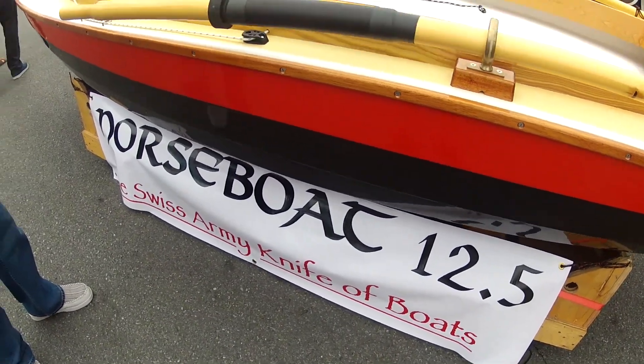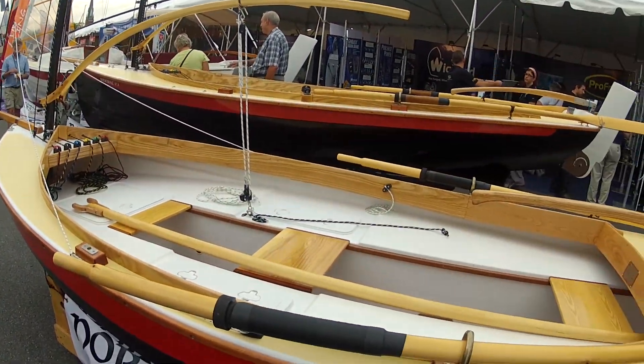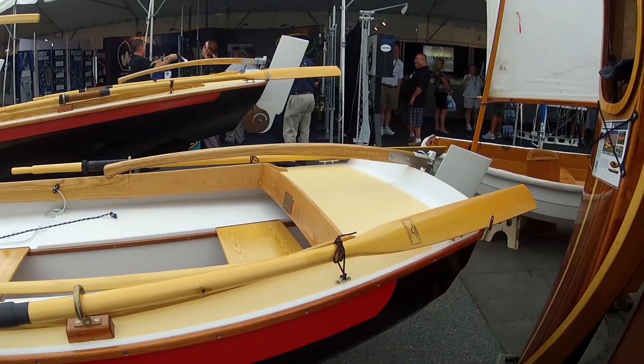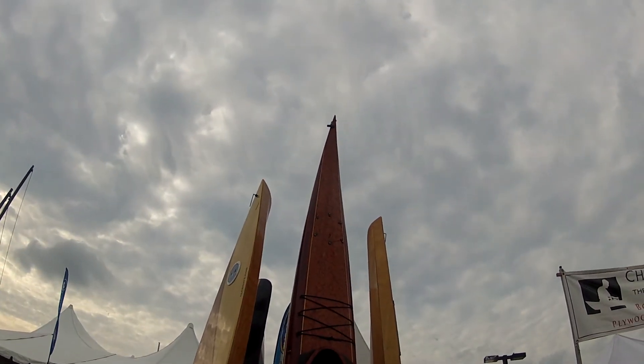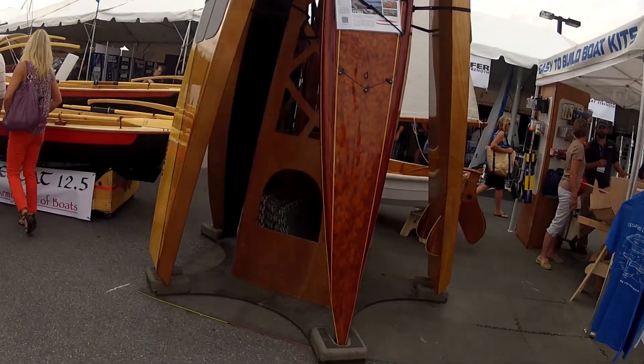There's a Norse boat 12 and a half footer. Nice wood trim — the Swiss Army knife of boats. There's some Norse Chesapeake light crafts here, and some long kayaks.